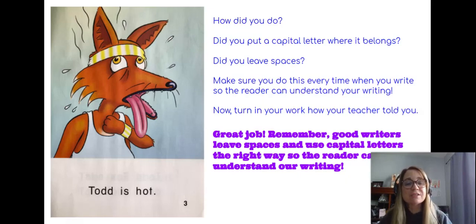Great job boys and girls! It is now time to turn in your writing, however your teacher told you. If you're a virtual student, you're probably going to be putting it in the discussion or in the reply. If you are in person, you're going to write it on a piece of paper and put it wherever your teacher told you. I will see you next time — great job!